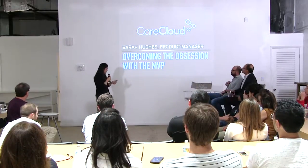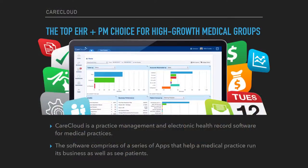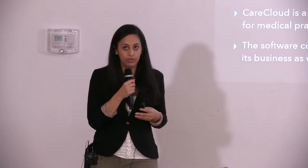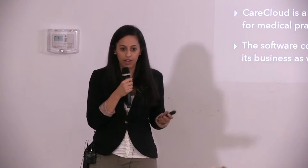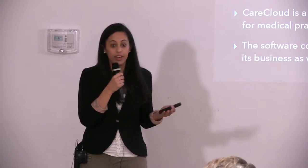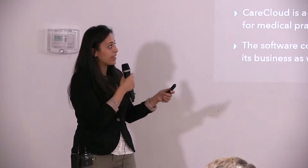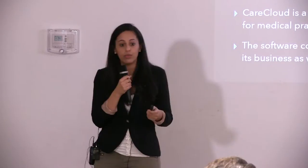I'll start off by talking about what CareCloud is. We are a PM and EHR software — practice management and electronic health records — so software for medical practices. The practices use our software to schedule appointments for patients with their doctors, and to bill insurance companies for the procedures that their providers perform. Basically it's a series of apps that we deploy to help them do all of those things.